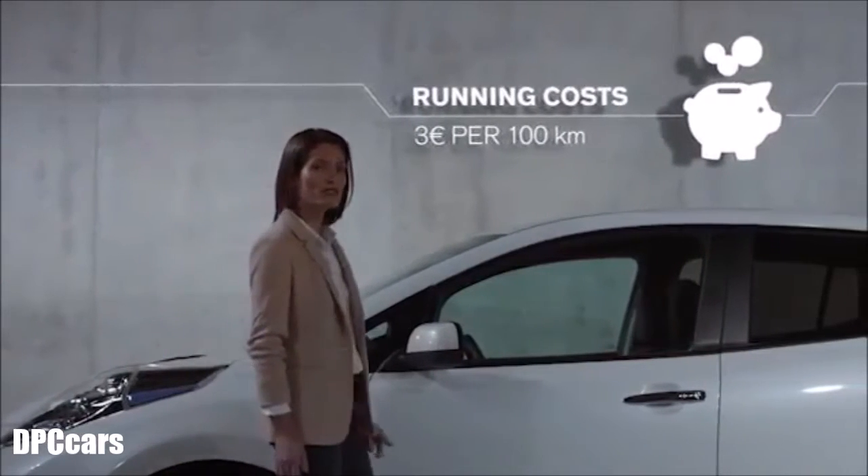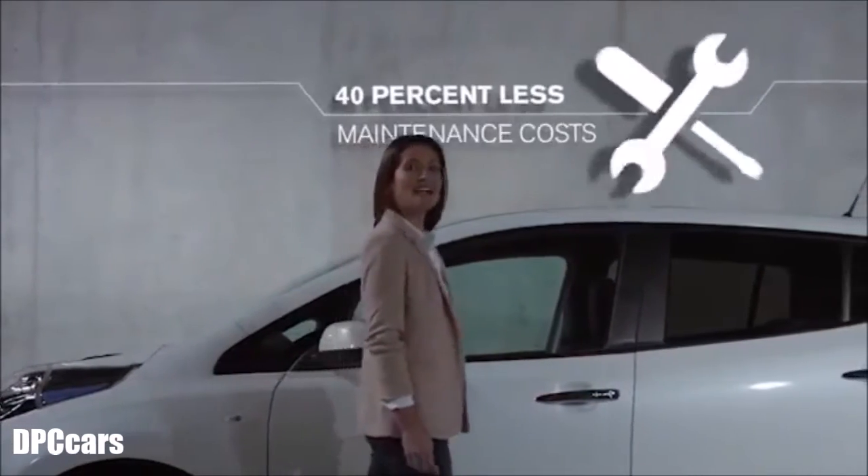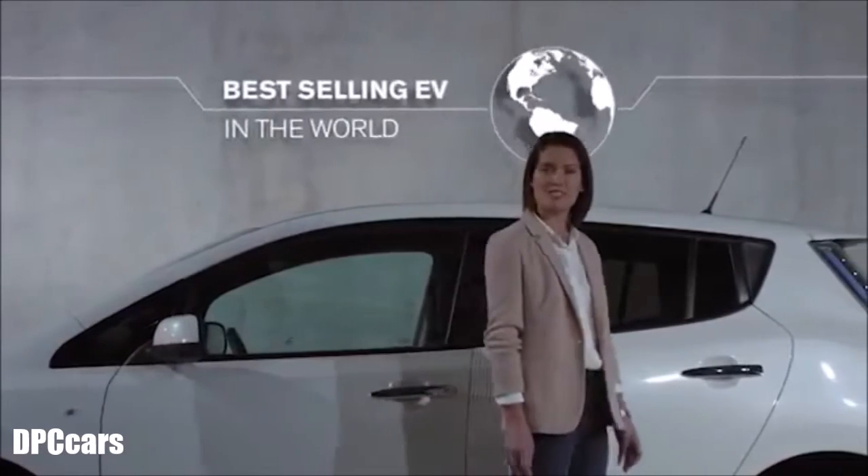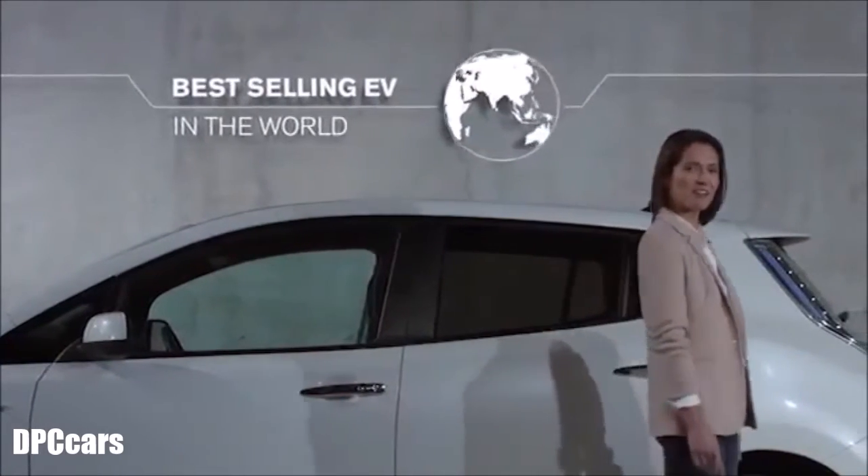With running costs as low as €3 per 100km and 40% less maintenance costs to worry about, the Leaf reinforces its position as the best-selling electric vehicle in the world.